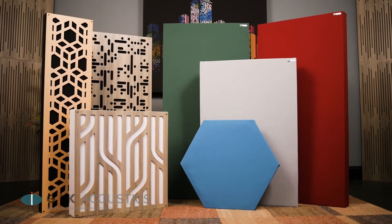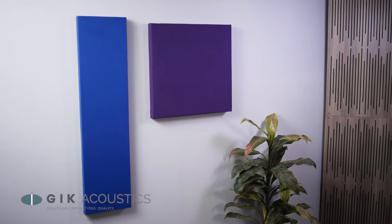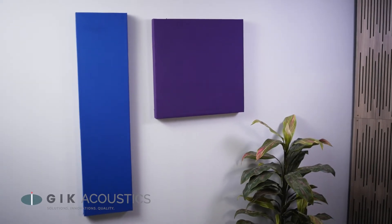GIK products are all designed to be used for acoustic treatment, and while they're great for controlling sound within a room, they're not meant to isolate rooms for soundproofing.